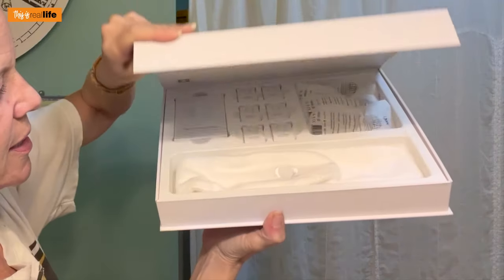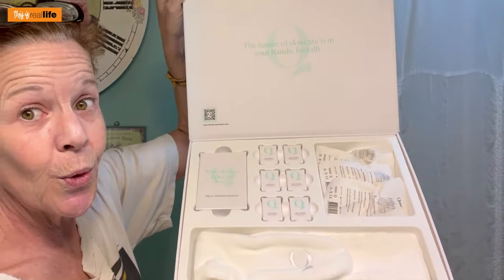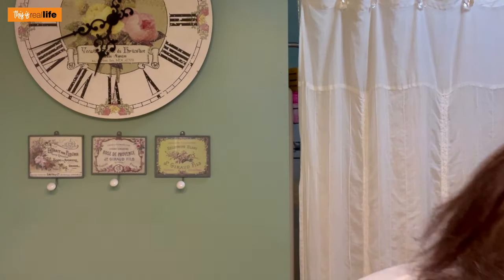It says 'The future of skincare is in your hands.' Literally. There's this little box here — micro infusion system, your skin on a deeper level. It is sealed for protection.